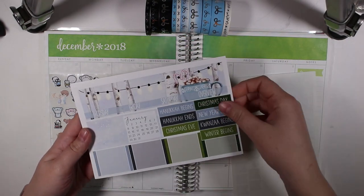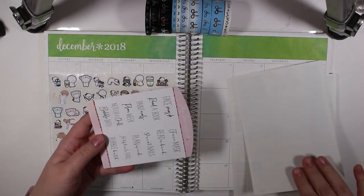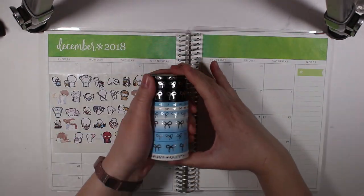Hey guys and welcome back to my channel. Today I have a monthly highlights for you for the month of December 2018.